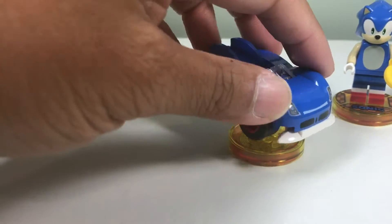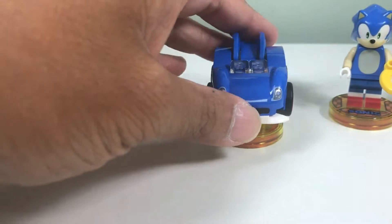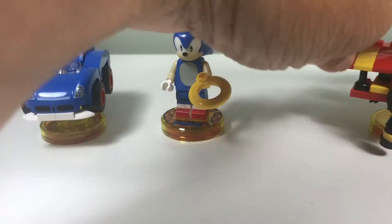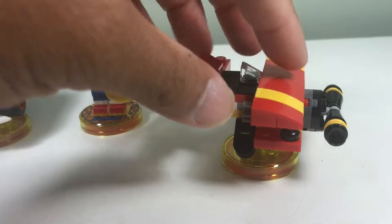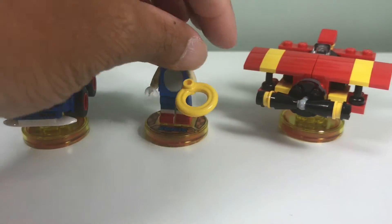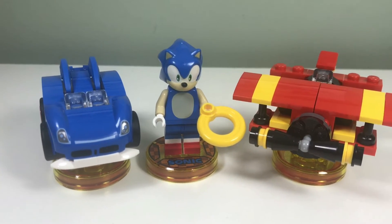It looks nice from the back. Here we have the Sonic car speedster — it's a nice looking car. I think the front mold is the new mold they have for the Lego Disney Cars. And here is a plane — the propeller looks extra big, but this is the Tornado plane. That is Lego Dimensions Sonic the Hedgehog.